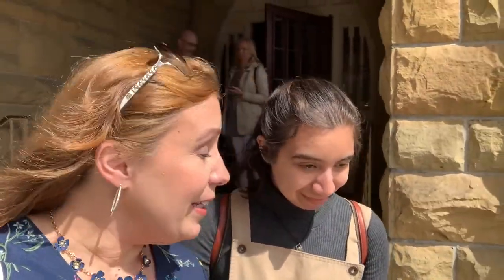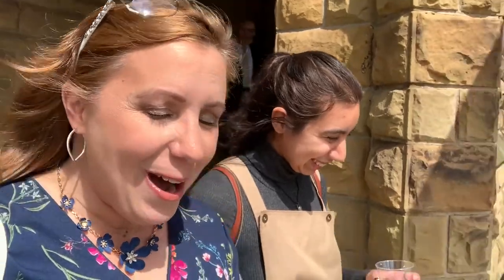Hello everybody and good afternoon from a very windy day near Columbus, Ohio. We are actually at Granville Inn in Granville, Ohio. And the folks here have been kind enough to host us tonight to give you the scoop on what you can expect from a stay here.